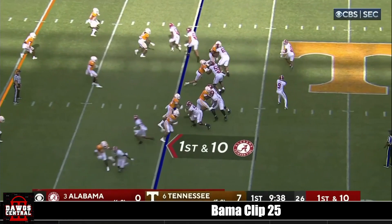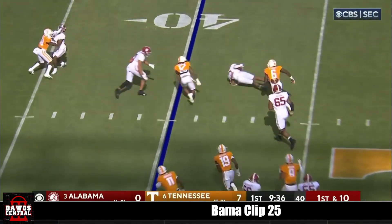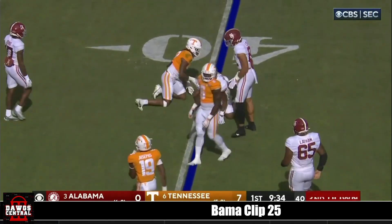Hendon Hooker doesn't have anywhere to go with the football. Tillman falls down. Little bit of tempo from Alabama after that 27-yard pickup, and the throw out to McClellan, who lost his footing.